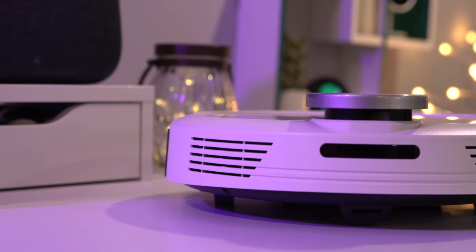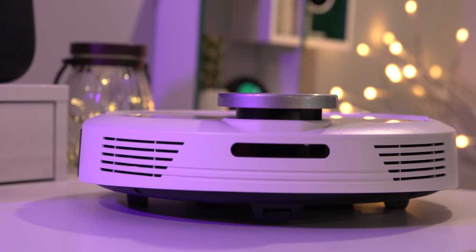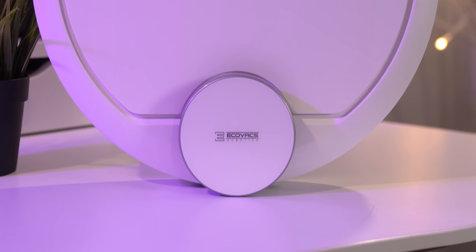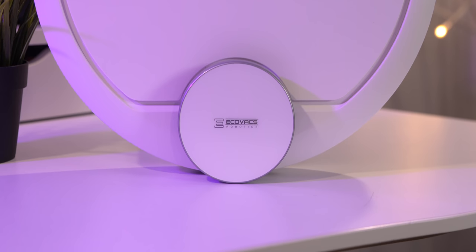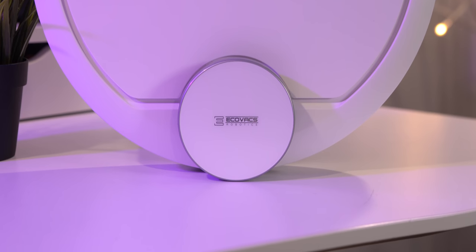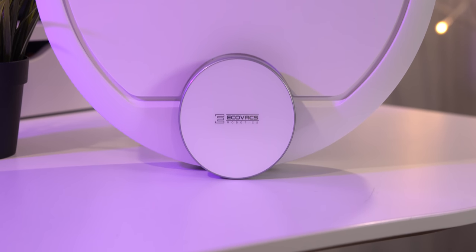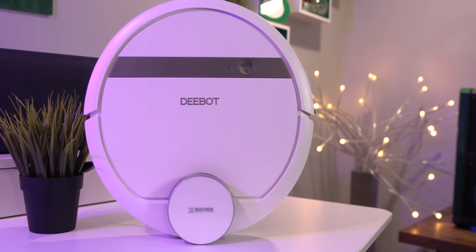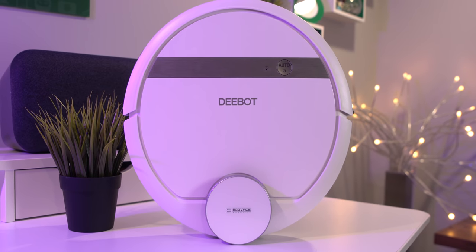The robot looks pretty cool. It has a white matte design and black accent colors around it. There's also a D-Bot logo on top on this little circular part — I assume that's where the sensor scans your room, though I'm not entirely sure. On top, we also have a power button which doubles as the auto clean functionality, and there's a Wi-Fi indicator so you know if you're connected or not.